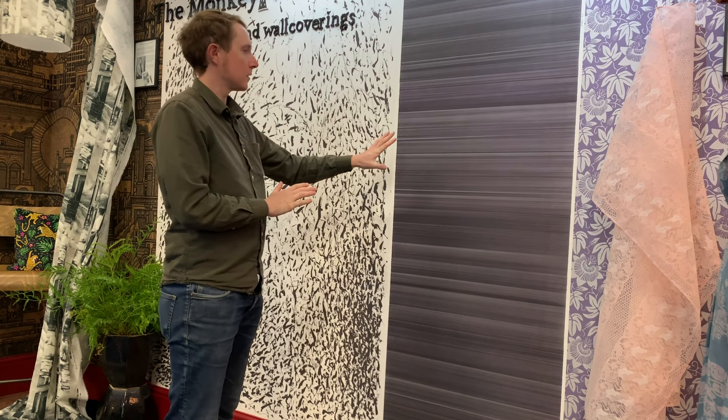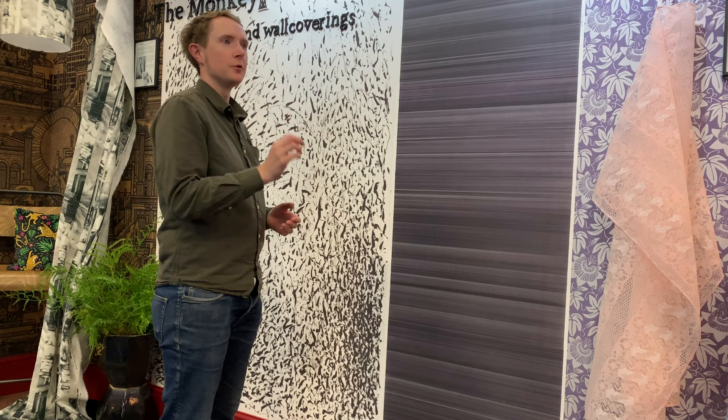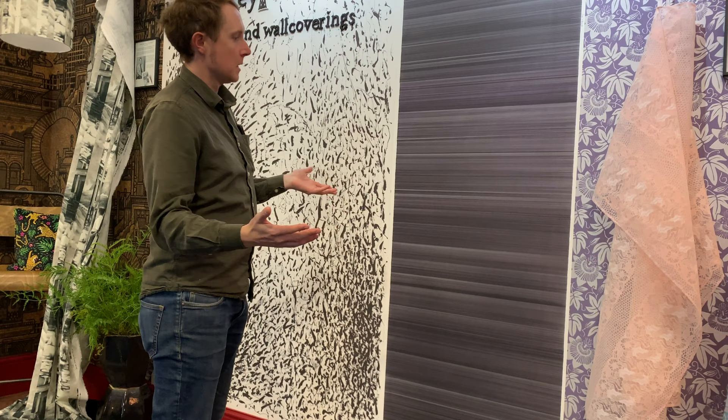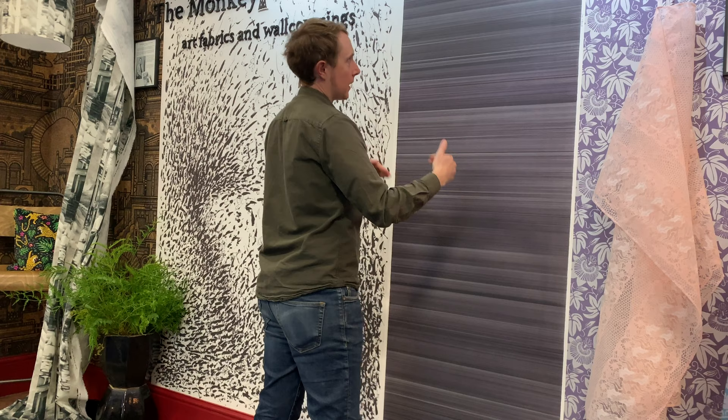I made this unique drawing for an exhibition in Newcastle some years ago. It's made with ordinary Biros, black. I would have a metre rule — this is in fact smaller scale than the original, which was a metre by a metre thirty centimetres — and I'd draw a line and another directly below it, just moving the ruler down, line after line.